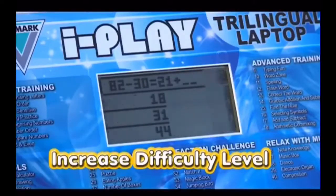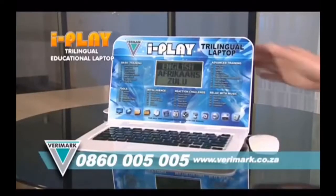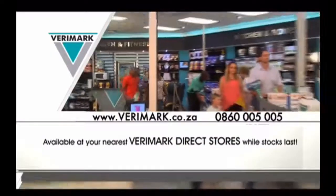And as your kids get smarter or older, you can increase the level of difficulty of the games. Invest in your child's future. Get the iPlay trilingual educational laptop today from your nearest Barrymark store.